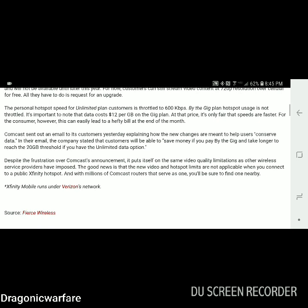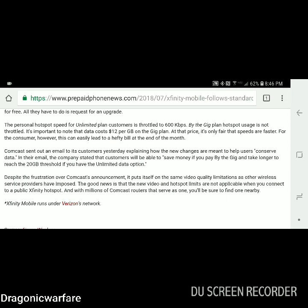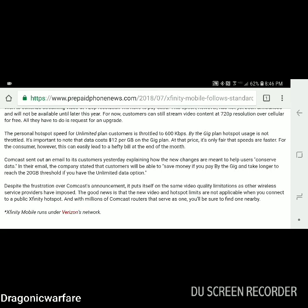The personal hotspot speed for unlimited plan customers is throttled to 600 kilobits per second — that's not even one megabit per second. That is slow. At 600 kilobits you can probably do Google Maps and load pages, but video streaming — no. Maybe 240p if that. The by-the-gig plan hotspot usage is not throttled, because if you're paying by the gig you're paying around $12 per gig and you'll run up your bill pretty high.